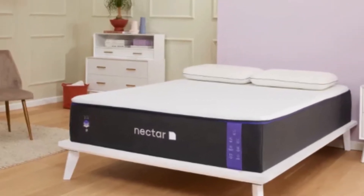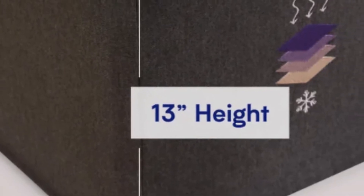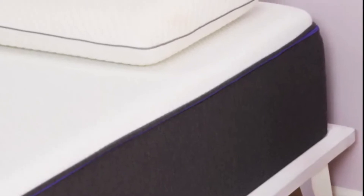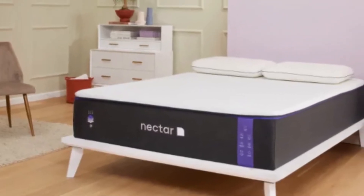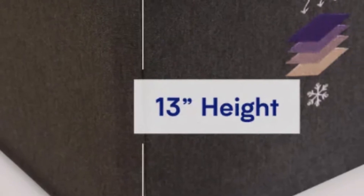High-density polyfoam is incorporated into the transition and base layers to prevent sleepers from sinking into the mattress. It is ideally suited to side sleepers weighing less than 130 pounds and back sleepers weighing up to 230 pounds, because it has a medium-firm, 6 out of 10, feel. Its cushioning and support will allow these sleepers to enjoy a comfortable night's rest.